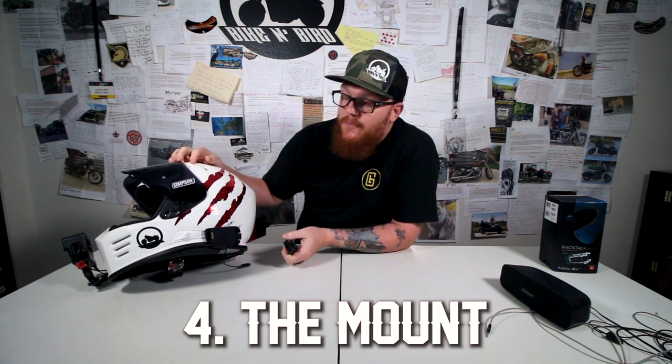But what good is a good unit if you don't have a good mount? The next category is the mount. I will say that the mount was probably my biggest gripe on this product, but it still scored a nine out of 10. I only had two small complaints about it.